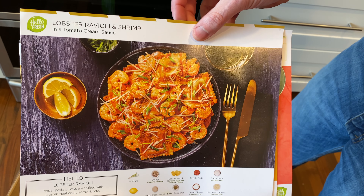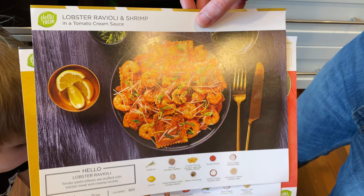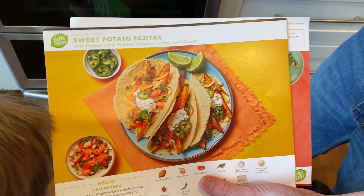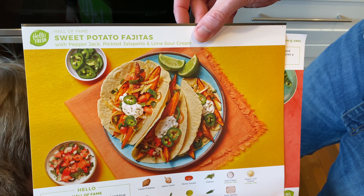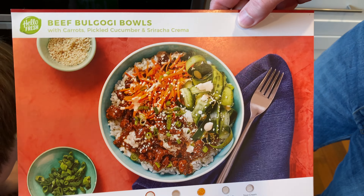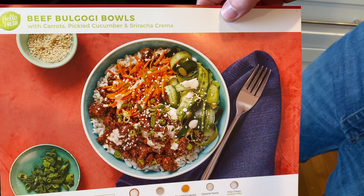We got lobster ravioli and shrimp in a tomato cream sauce — I'm assuming that was your choice. We have sweet potato fajitas with pepper jack, pickled jalapeño and lime sour cream. And last but not least, we have beef bulgogi bowls. Didn't we just do this? I think we did that on the first week. Somehow we got that — that was one of our favorites.